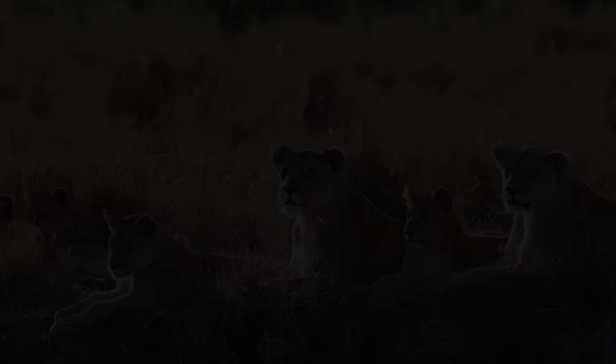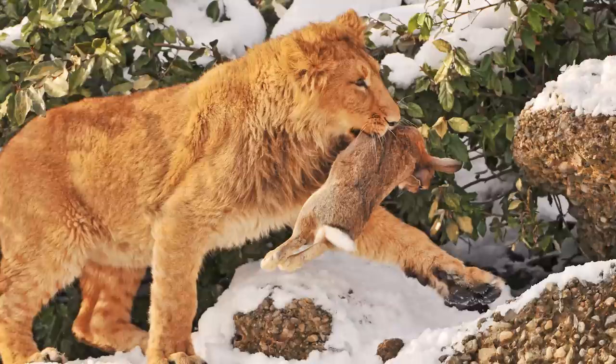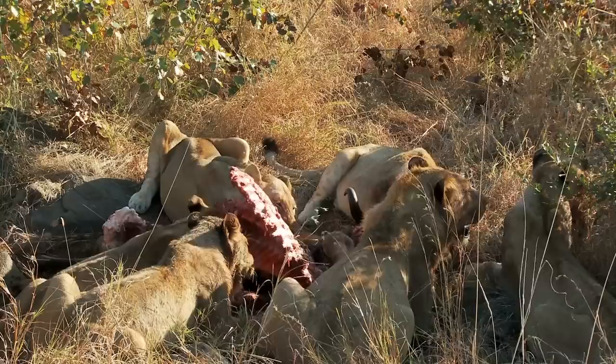Lions are highly sociable and live in social units called prides. An Asiatic pride tends to be smaller than their African counterparts. The largest recorded Asiatic pride included five adult females, but most just have two adult females. The reason behind this is that Asiatic lions prey on smaller animals, which makes sense for a smaller attacking force. Another possible reason is the size of their habitat — Gir National Park is not that large and the hunting space is too constricted for a large pride. In Africa, prides include an average of four to six females, their cubs, and one to four male lions.